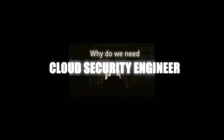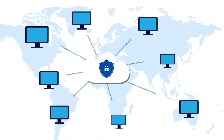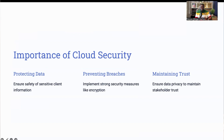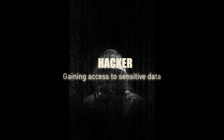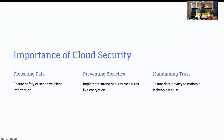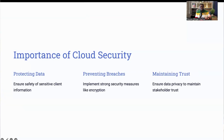So why exactly do we need cloud security engineers? The answer lies in the importance of protecting sensitive data. Picture a business that uses cloud services to store critical client information. Without a cloud security engineer, this data is vulnerable to cyber attacks. A proficient hacker could exploit weak access controls and gain unauthorized access to sensitive data, leading to significant breaches. Cloud security engineers prevent these scenarios by designing and implementing robust security mechanisms like encryption and access controls. They also constantly monitor cloud environments for any unusual activities and respond quickly to threats, ensuring the data remains private and secure. By safeguarding this data, cloud security engineers help maintain trust with stakeholders and clients, which is crucial for any business.